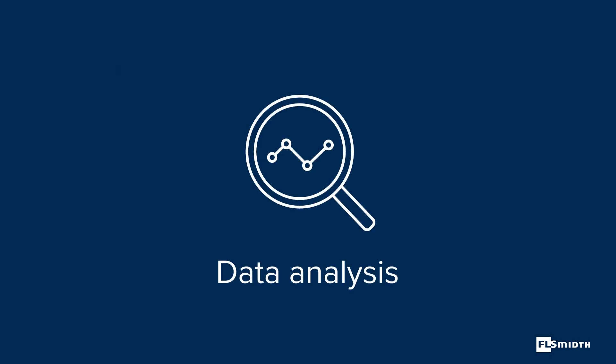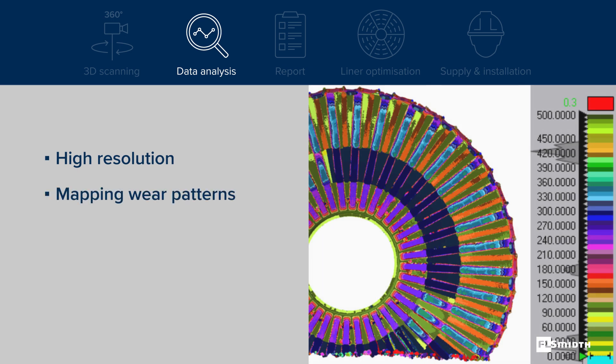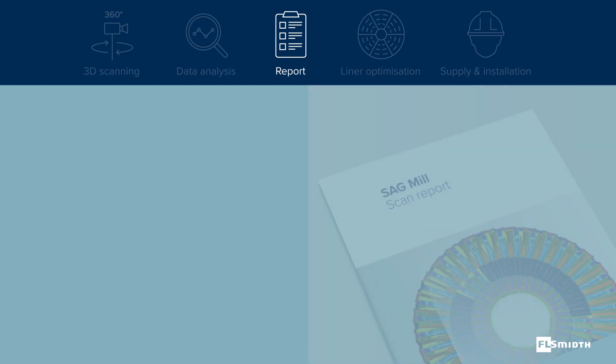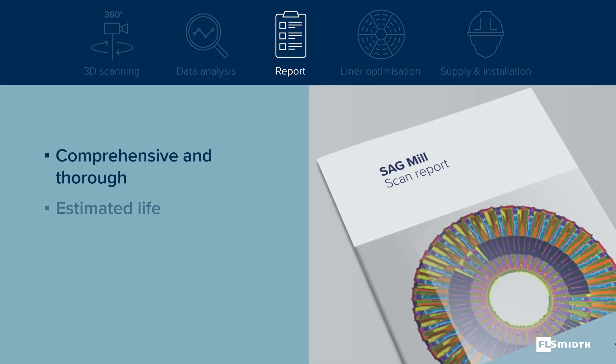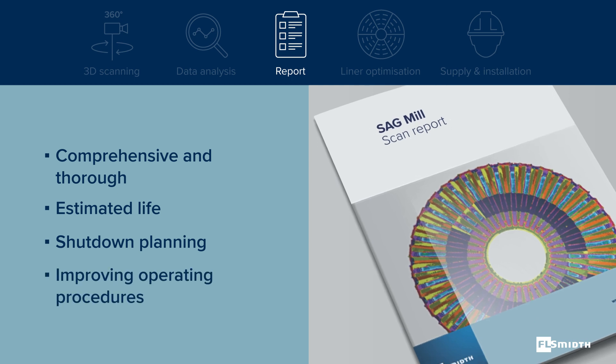Analysis of up to 50 million data points collected during the scan offers insight on the wear pattern and even provides information about operating practices and projected wear life. Using this data, our mill specialists generate a report that we review with the customer, discussing wear life estimations, shutdown planning, and opportunities for improved operating procedures.